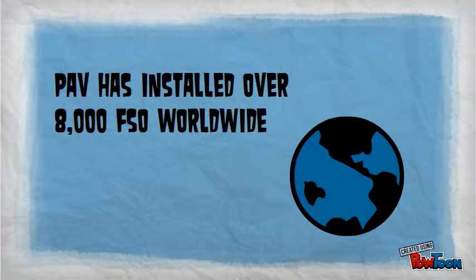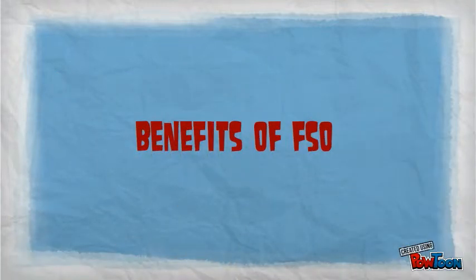PAV has thousands of successful installations across the world in over 30 countries. Because of its position in the spectrum, free space optics does not need a license to operate, and as such this dramatically reduces the time and cost to deploy the links.